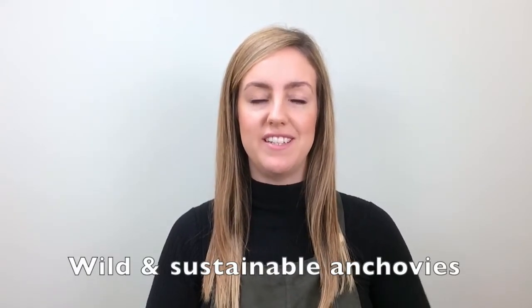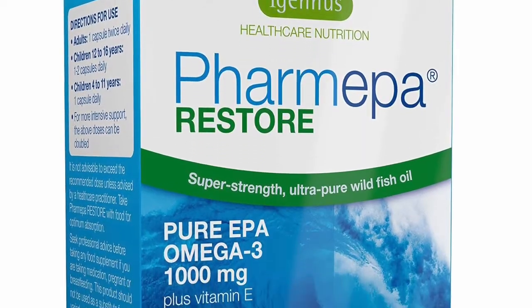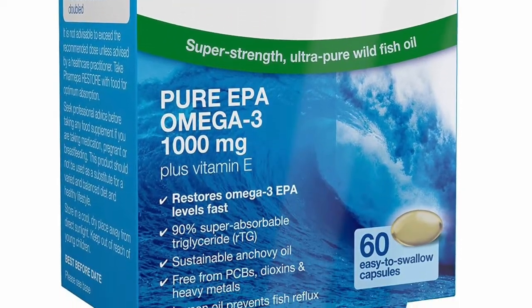Pharmepa Restore is a super concentrated and high dose fish oil, sourced from wild and sustainable anchovies. It was developed for individuals looking for intensive support to restore omega-6 to omega-3 balance.